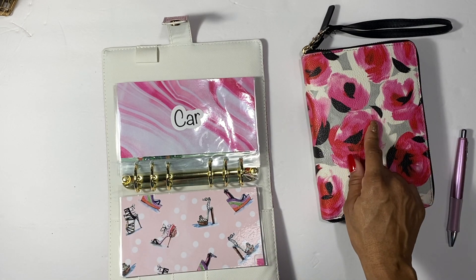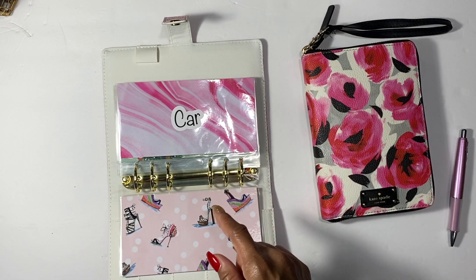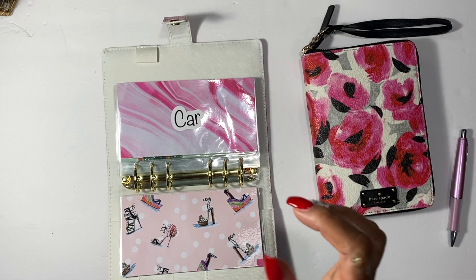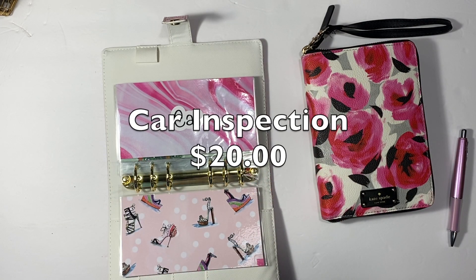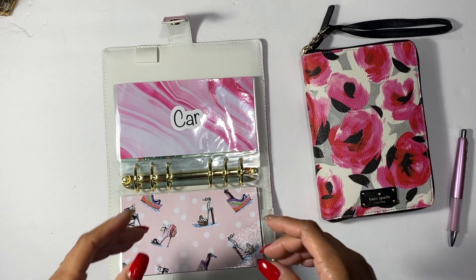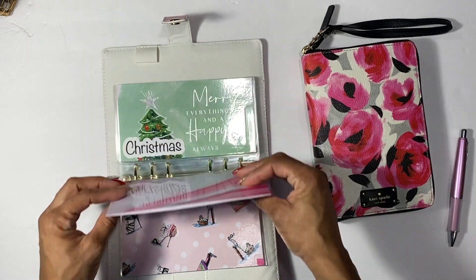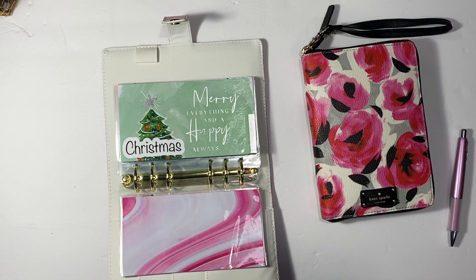Next is my car. I do have a car maintenance cash envelope for my oil change, but this separate car sinking fund is for things that caught me off guard in 2020 — like my car inspection and car registration. My car inspection is about $20 and registration is $40, so that's $60. It may not seem like a lot, but when you're on a budget every dollar counts, so I'll have this envelope for those two items.